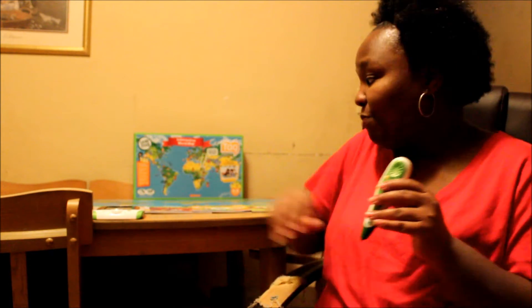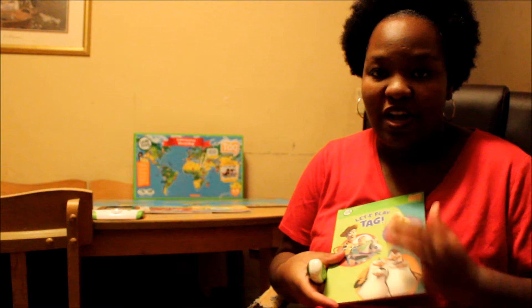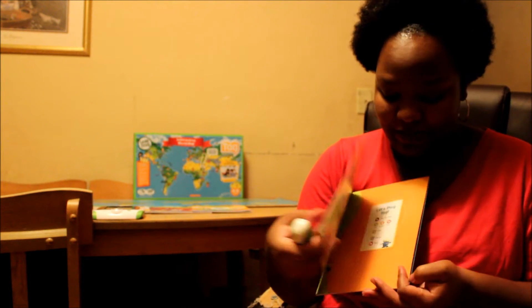I like to consider myself a LeapFrog mom. From the time that my oldest child was just a baby, we were buying LeapFrog products. This is the LeapFrog Tag, and it's part of a system. It comes with books, and if you have a child that's learning to read, that's what the tag pen is for — it's going to help your child to read.